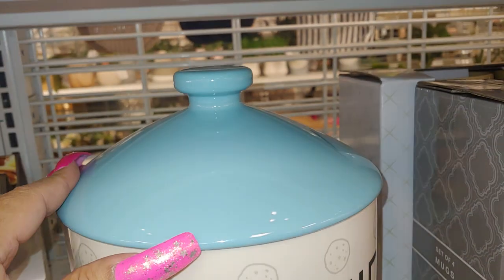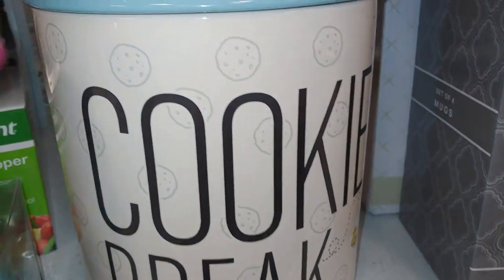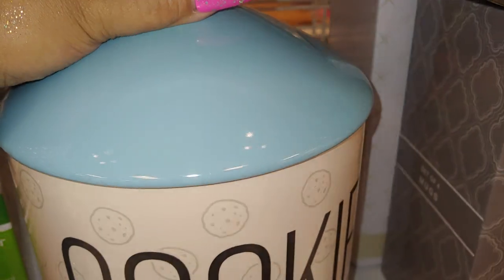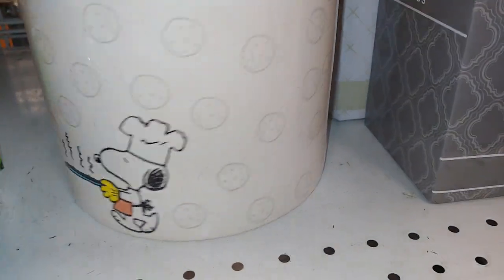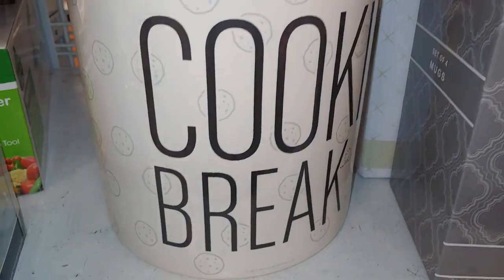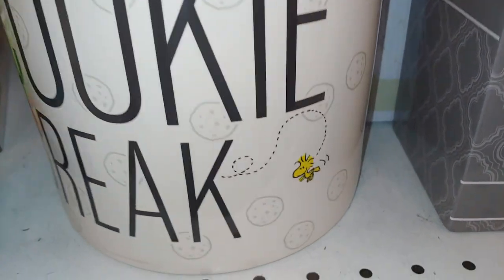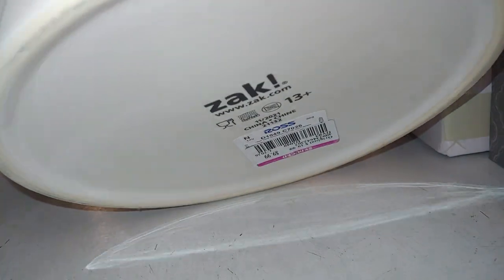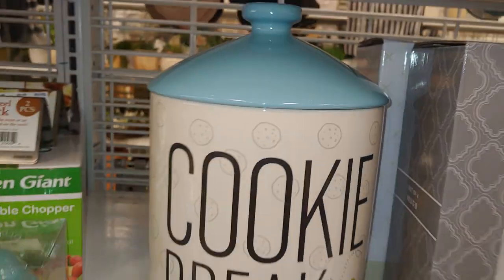They have a big cookie jar that says 'Cookie Break' with an image of cookies and cotton candy blue inside the lid. It has Snoopy on the side — I wonder why they didn't put him in the front — and Woodstock right there. This one is $9.99, a really big heavy jar.